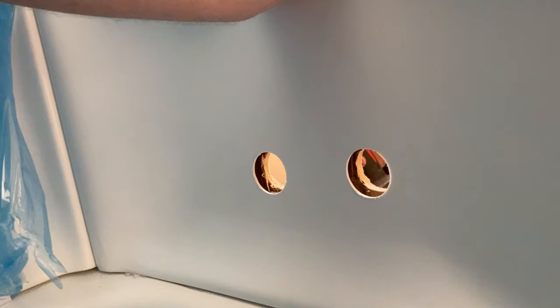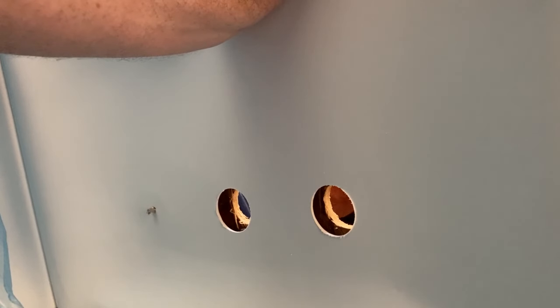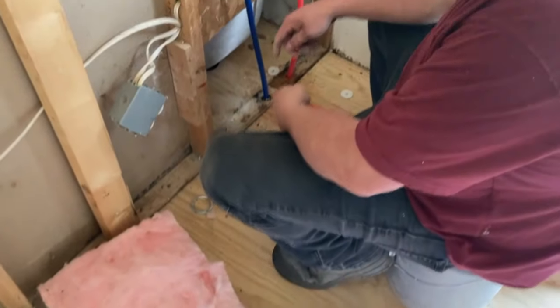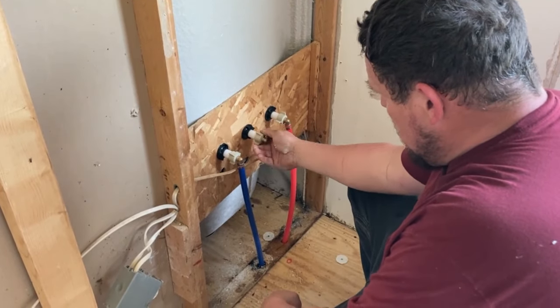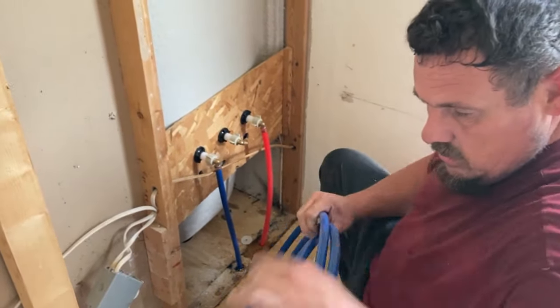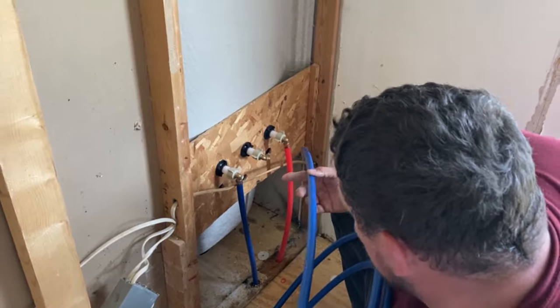That's smooth. Alright y'all - cold water comes up and goes here, hot water goes there. This one here is going to be the magic valve. Hey, are you backwards? Yep, I am backwards, but it don't matter - nobody knows. They got to figure it out. Cold's on the right, hot's on the left.